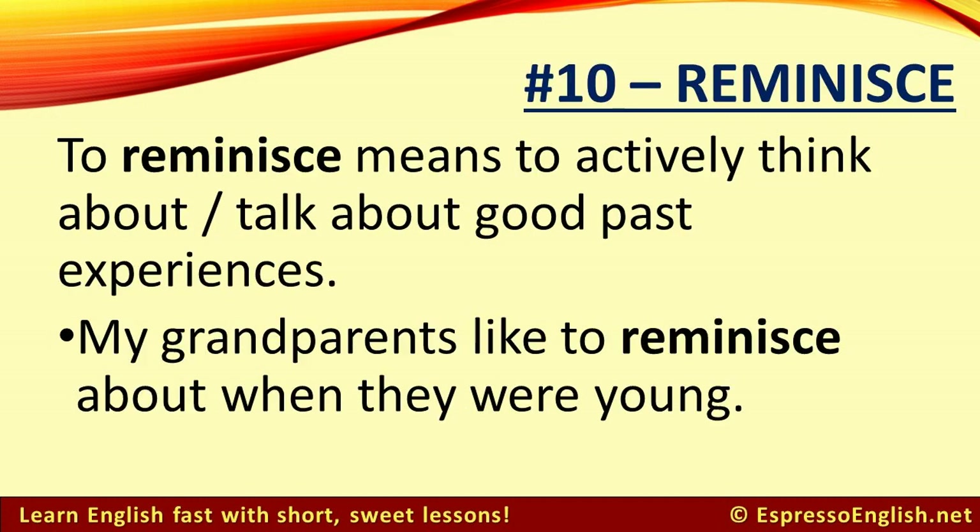Number 10: Reminisce. To reminisce means to actively think about or talk about good past experiences. For example, my grandparents liked to reminisce about when they were young.